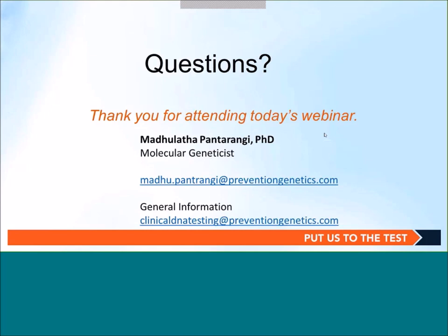Another question: in the case of a null mutation plus a VUS in a recessive gene, such as the USH2A example, is free family testing offered for both variants? We offer free testing only for the VUS. The reason is to better understand the clinical significance of the variant of uncertain significance by testing multiple family members. For pathogenic variants, we do charge. That concludes our program. If you have any additional questions, please feel free to reach out to us. Thank you again for joining us.